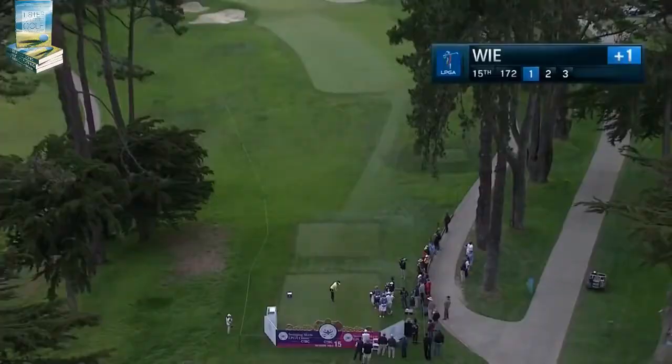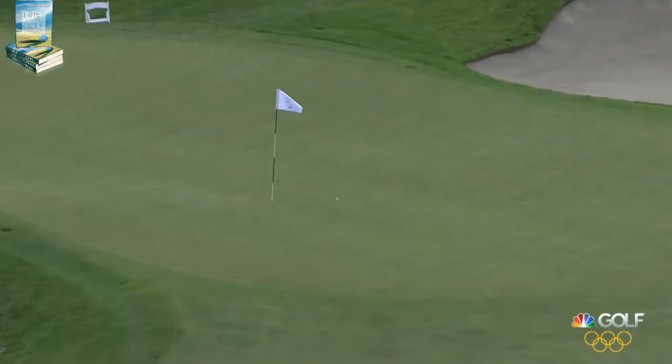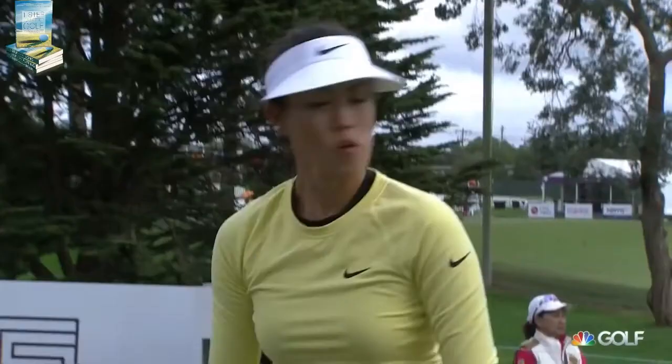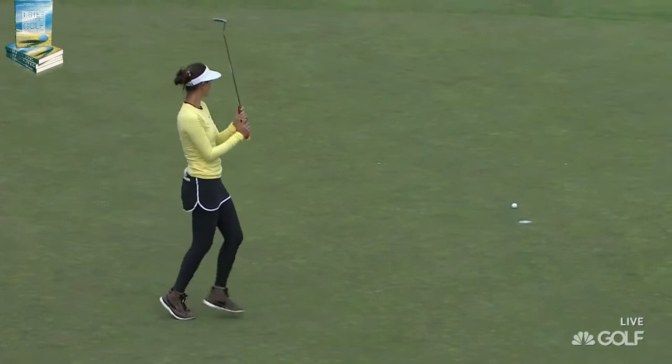A few raindrops are falling as we watch Michelle Wie on the tee at 15. Oh, that's a really good one — just sit there. That will be a chance for birdie coming up. We've seen some good signs from Wie over the course of our coverage, and she's had a few putts come very close over the course of this back nine.